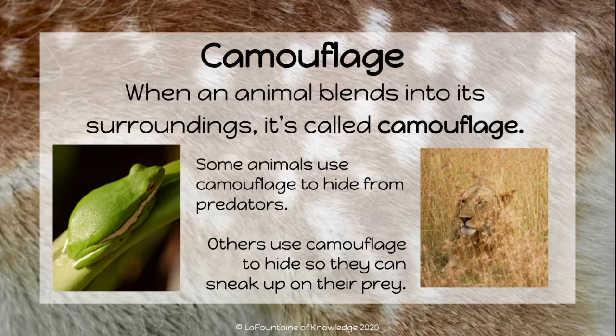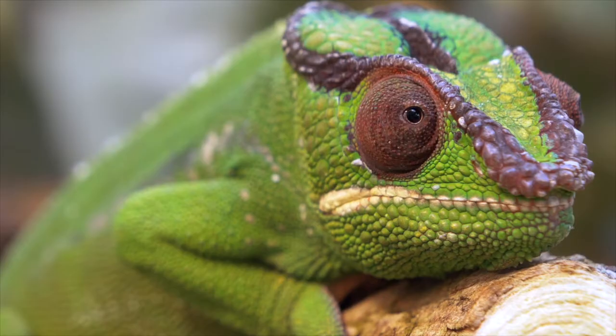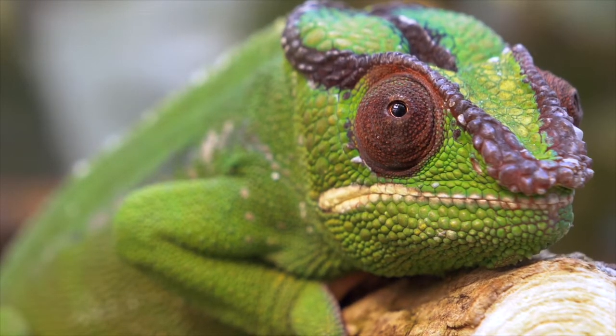Others, like this lion, use camouflage to hide so they can sneak up on their prey. A chameleon is a classic example of animal camouflage. It can change the color of its body to blend into its surroundings.